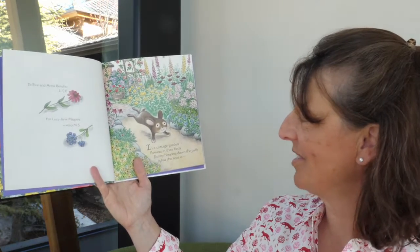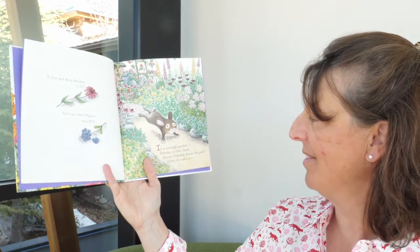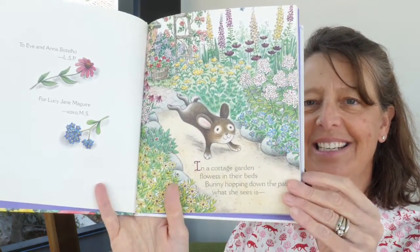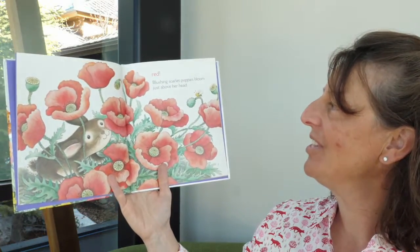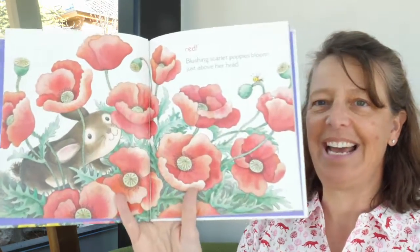In a cottage garden, flowers in their beds, bunny hopping down the path — what she sees is red. Blushing scarlet poppies bloom just above her head.